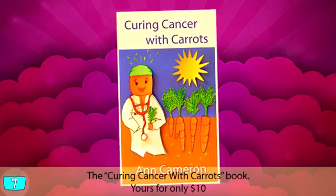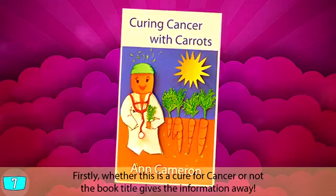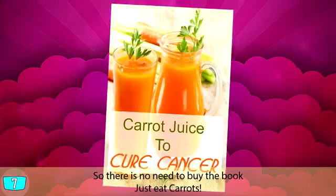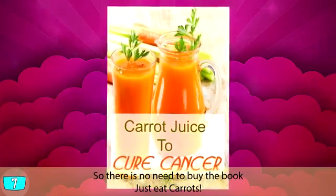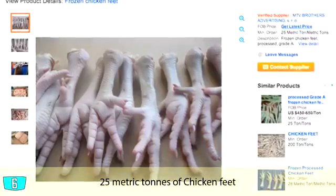The 'Curing Cancer with Carrots' book — yours for only $10. Firstly, whether this is a cure for cancer or not, the book title gives the information away, so there's no need to actually buy the book. Just eat carrots.